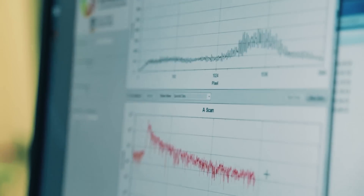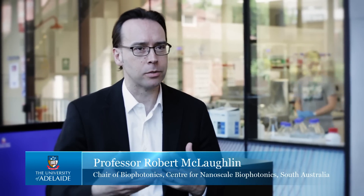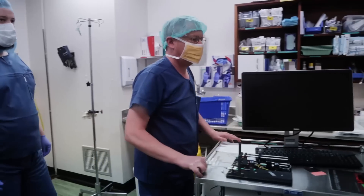I realised in an instant we can make brain surgery safer. As a medical engineer, I have a background in brain surgery. We were developing these tools for other diseases, and I realised we could give these tools to the brain surgeons.